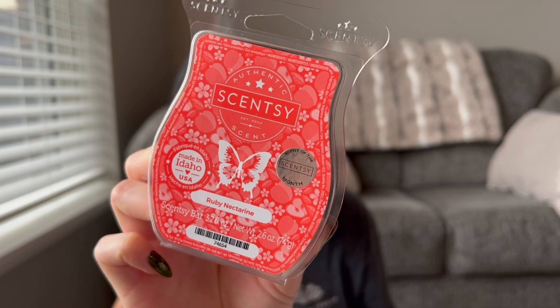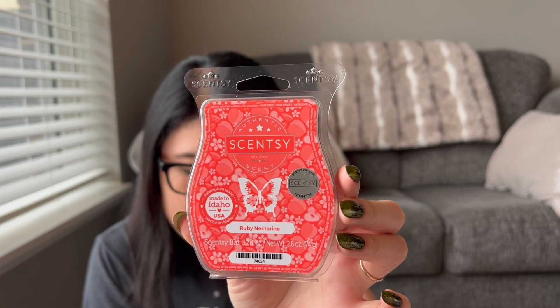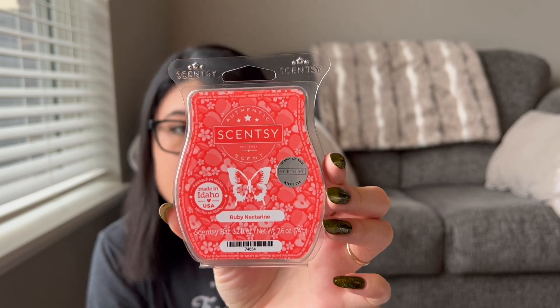Ruby Nectarine was a scent of the month earlier in the year that went away. It says juicy nectarine and Ruby apple blended with pear blossom, put a fresh spin on fruity. I remember thinking it was good but nothing super special on cold, but when I warmed it, it really wowed me — which is why I wanted to add it to my club again. I think this is a good summer-to-fall transition scent for September, because apple reminds me of fall but it's fruity and bright which reminds me of summer too.